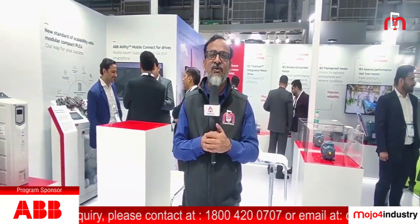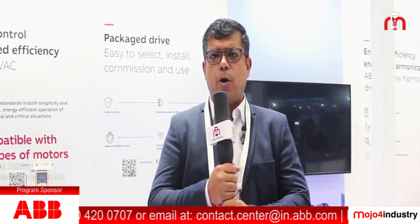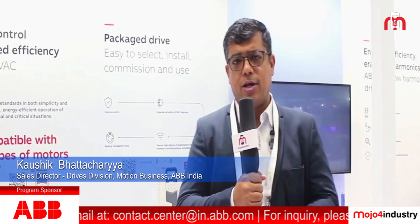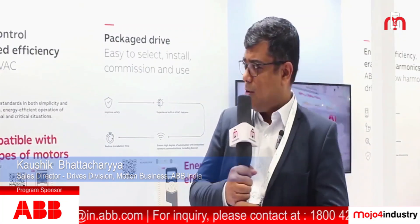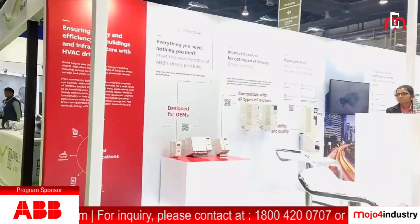ACREX is one of the most popular HVAC exhibitions in India, and ABB has been very focused on the HVAC industry. We take part in various editions of ACREX, and this time also we are here with some very important product portfolio from our side as a solution to the HVAC industry.